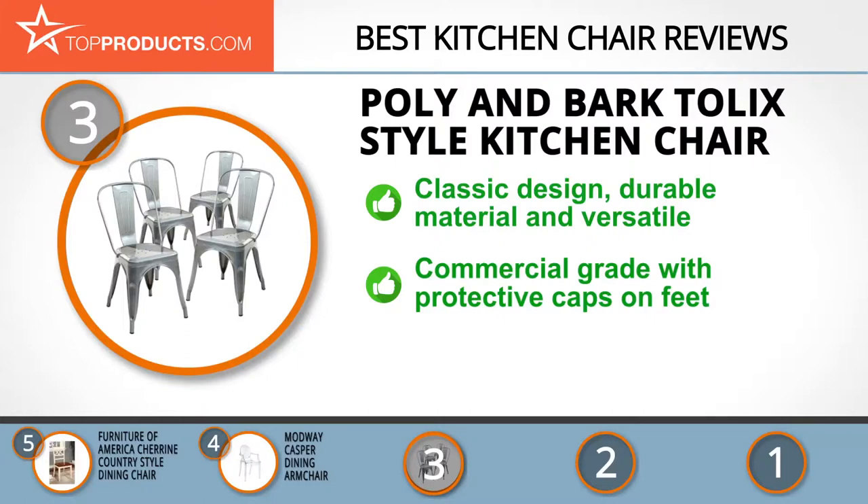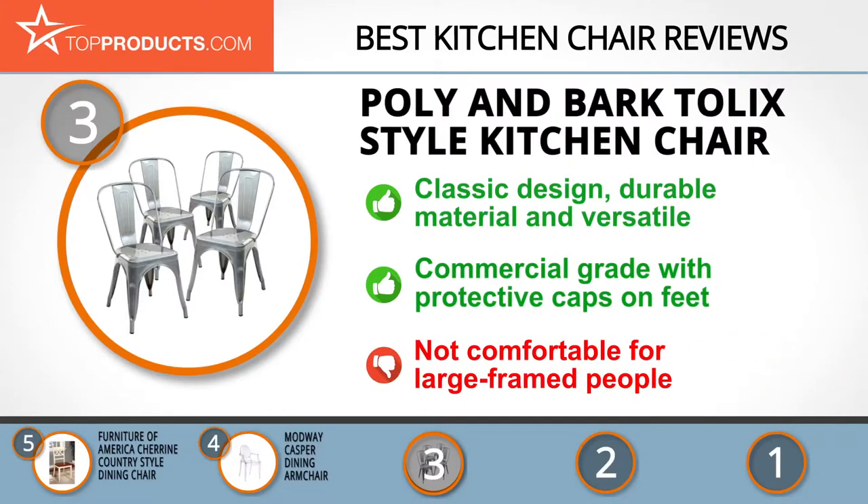The Poly & Bark Tollix Style Kitchen Chair is appropriate for any location and setting. It's commercial grade and can withstand wear and tear and weather conditions. It also has protective caps on the feet to protect your floor. Be aware that it's not comfortable for a large-framed person to sit on for long.